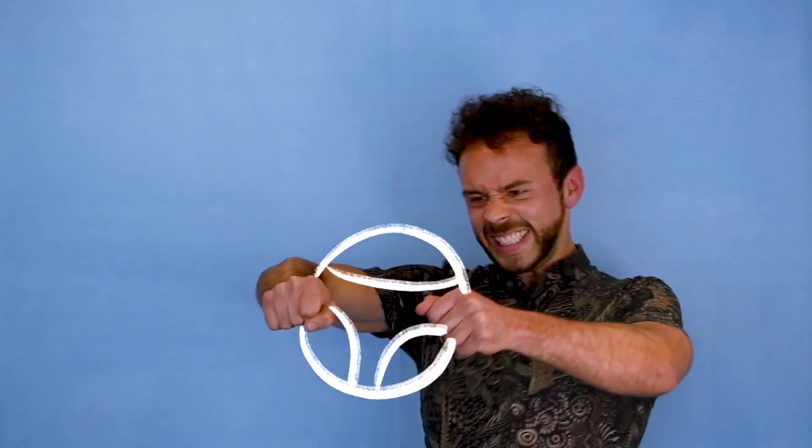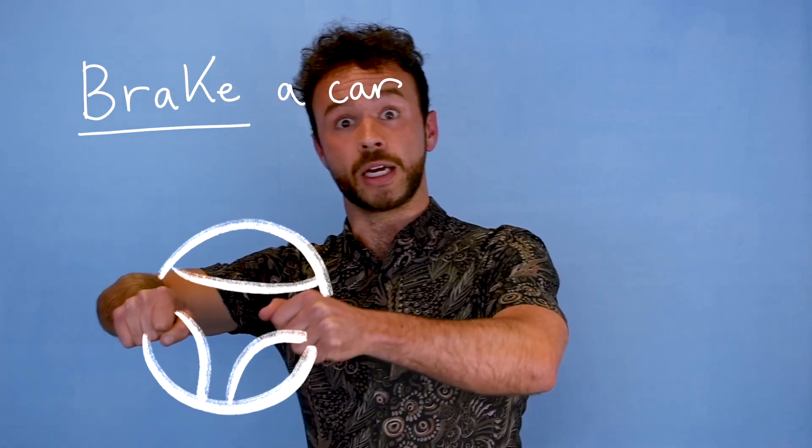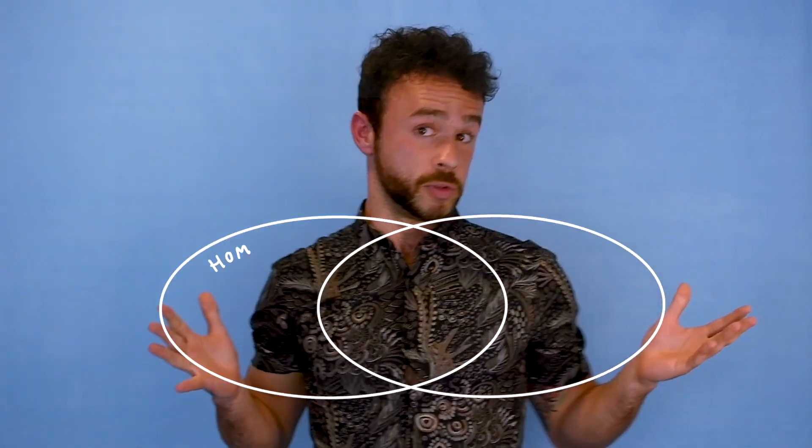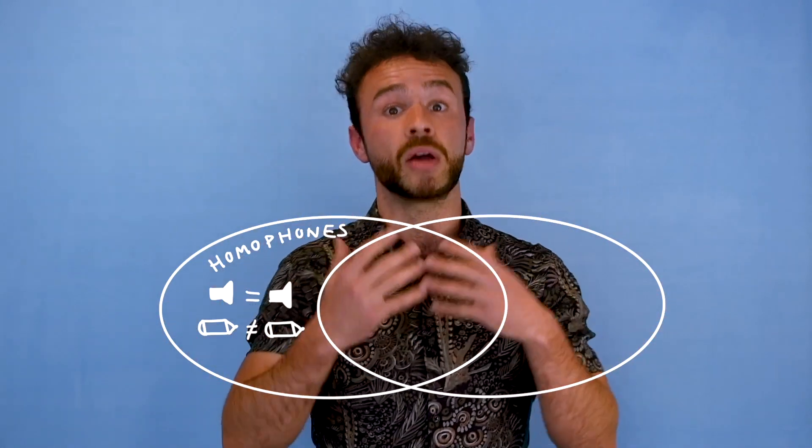We've also got brake — when you have to brake a car — and we've also got to break something, maybe a pencil. These are homophones. Of course they sound the same but they're spelled differently.